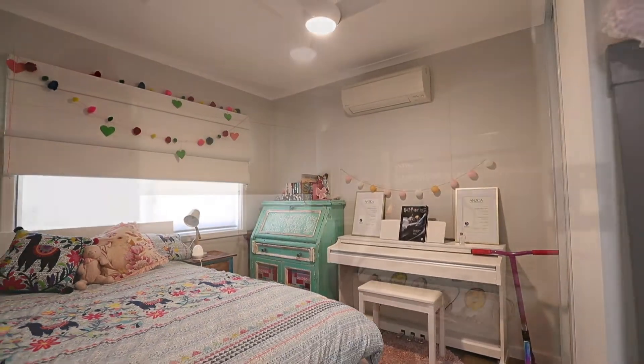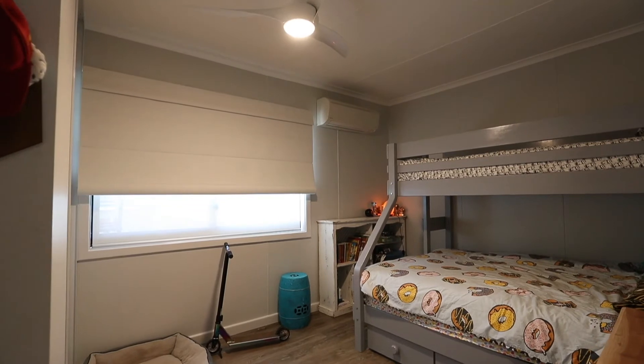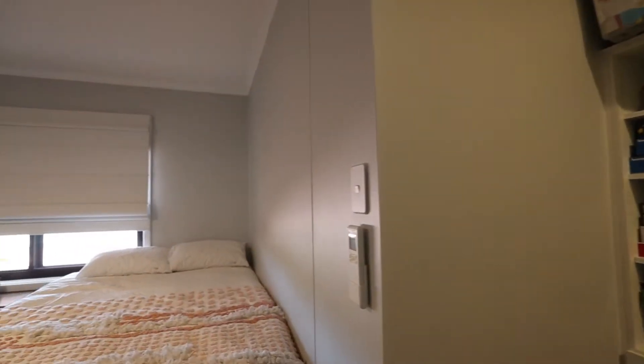Built-in robes, ceiling fans, and air conditioning feature in all of the bedrooms, with a walk-in robe to the master and the fourth bedroom.